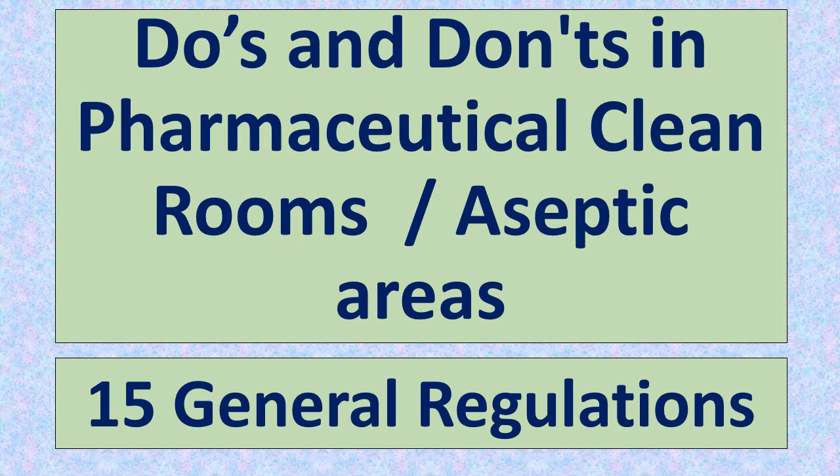Do's and Don'ts in Pharmaceutical Clean Rooms or Aseptic Areas — General Regulations.